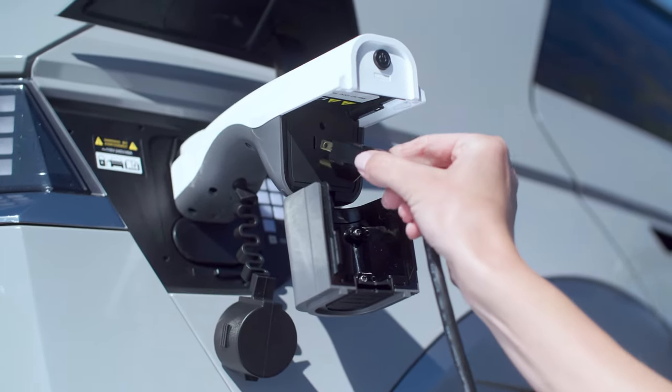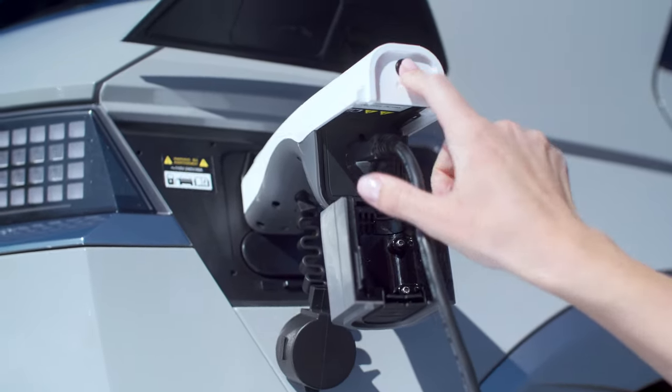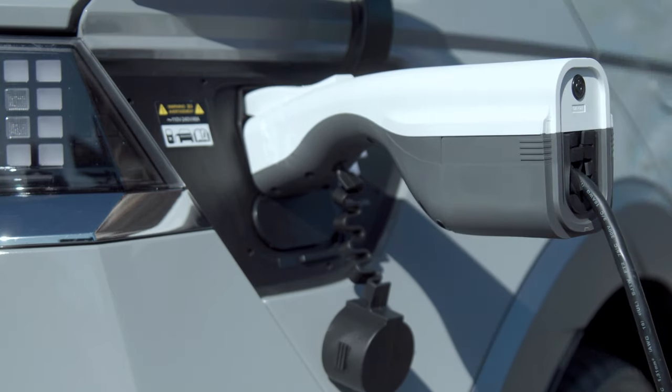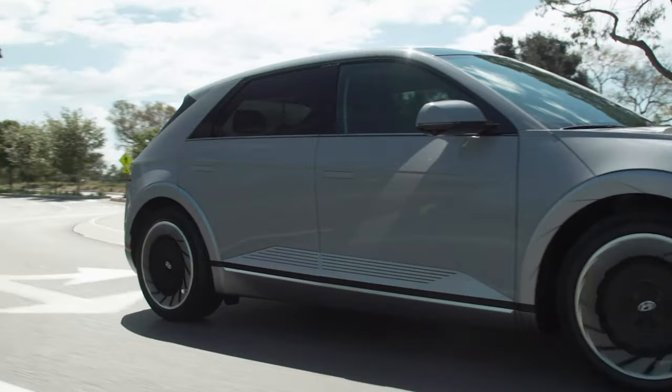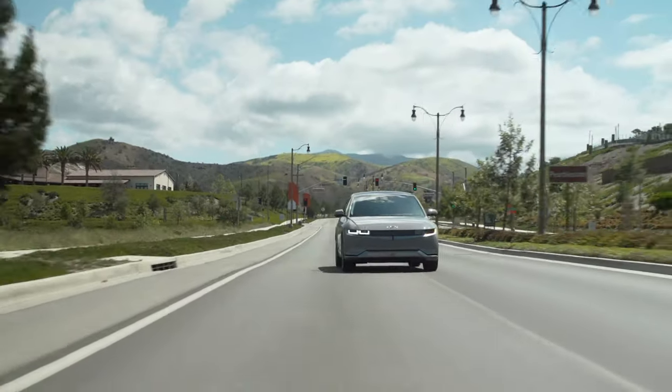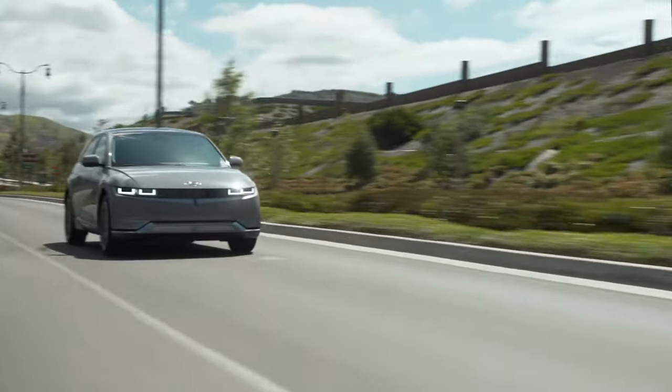First units of the Ioniq 5 will start arriving in December, distributed across about 2,000 Canadians who have submitted pre-orders. If you've looked at that pricing, you'll notice that pretty well all those models will qualify for the Canadian federal rebate of $5,000, because Hyundai has priced them accordingly to fit within those thresholds. Excellent job.